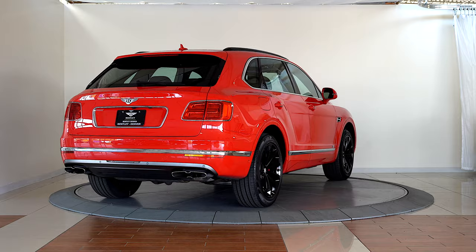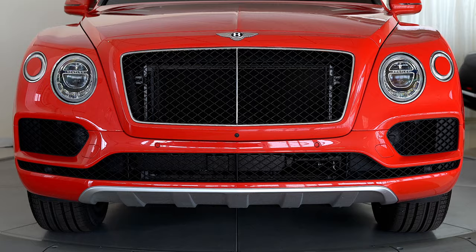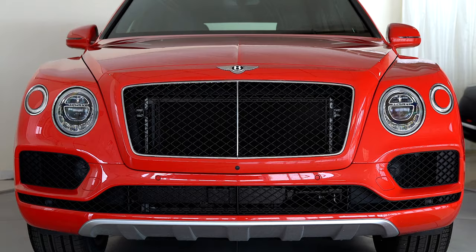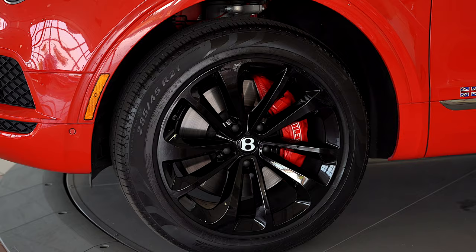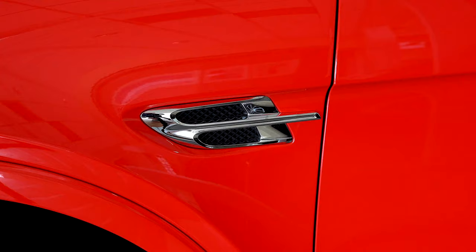Bentley Denver is thrilled to present this stunning 2019 Bentley Bentayga V8 in St. James Red with Beluga leather interior. The V8 Bentayga boasts a powerfully luxurious ride propelled with an impressive 542 horsepower from its lighter 4-liter twin-turbocharged engine.